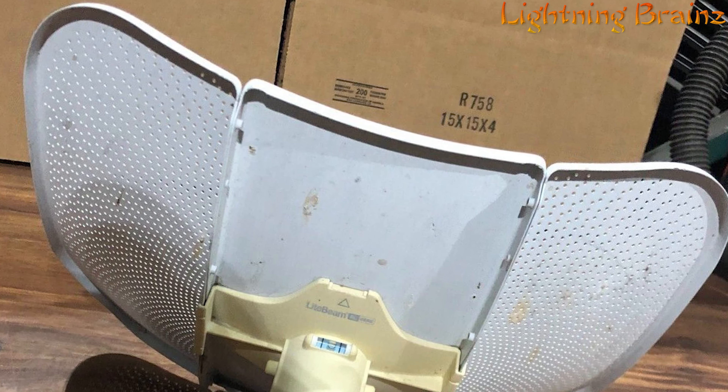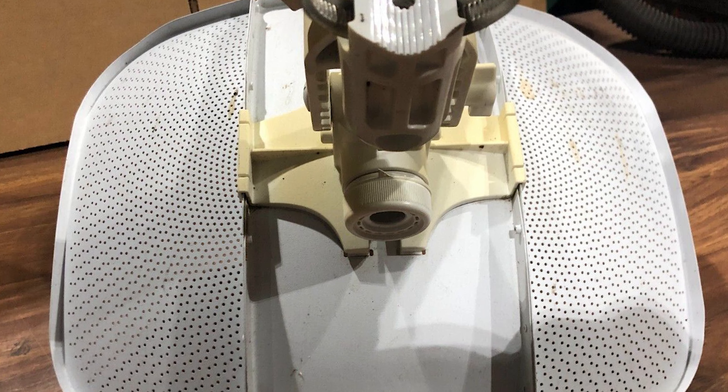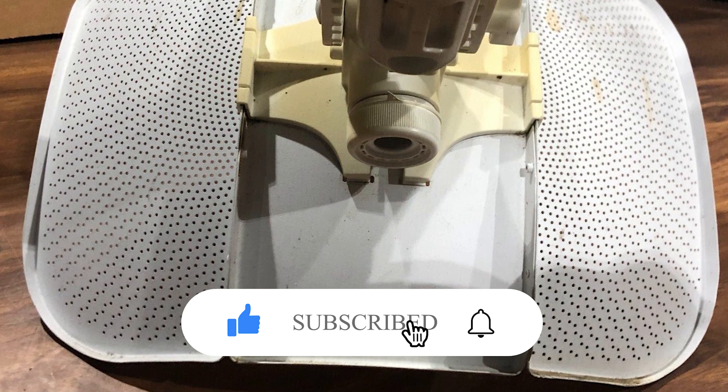So that's it for the best long-range outdoor wireless point-to-point CPE of this year. If you have any questions or suggestions, please comment down below. Also, don't forget to like and subscribe to receive notifications of our latest videos.